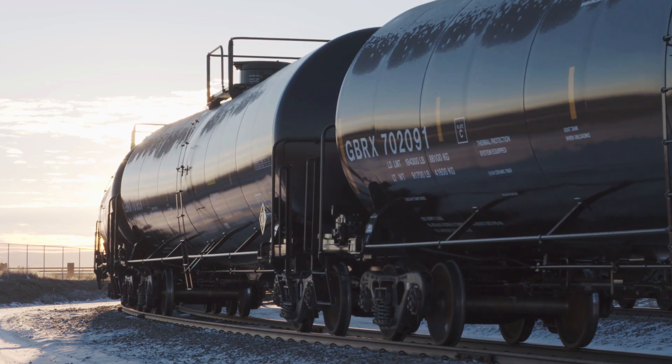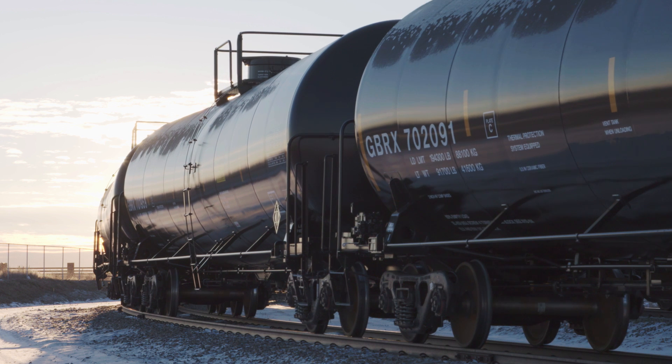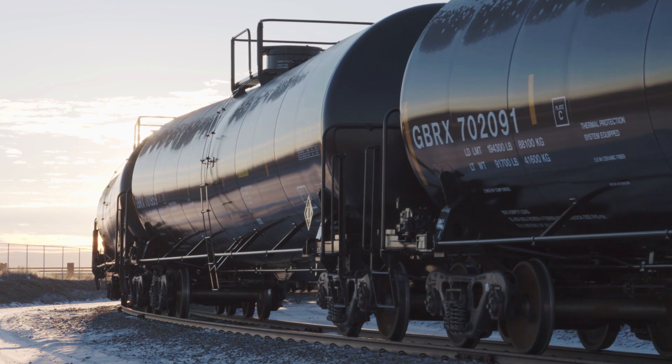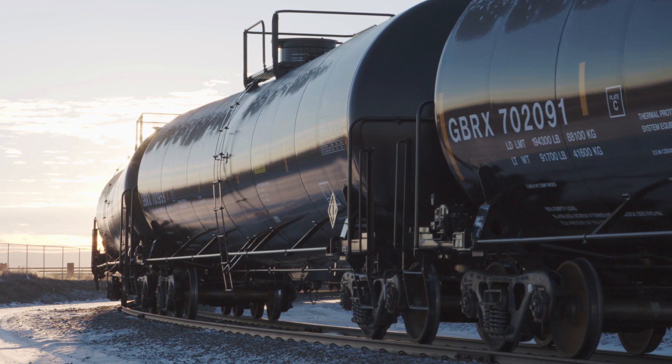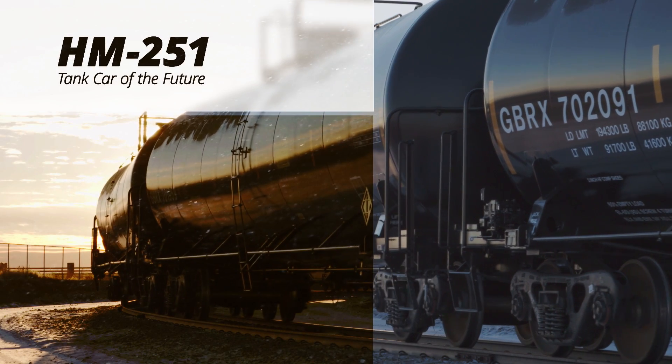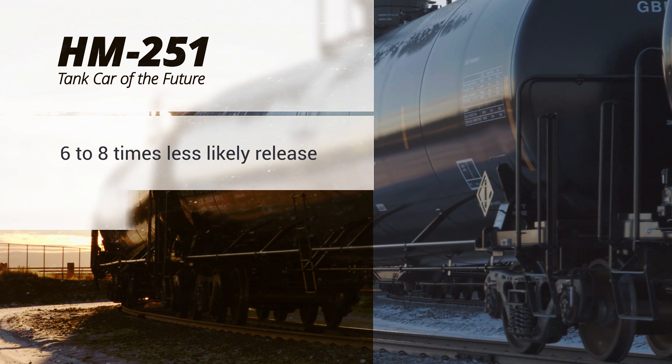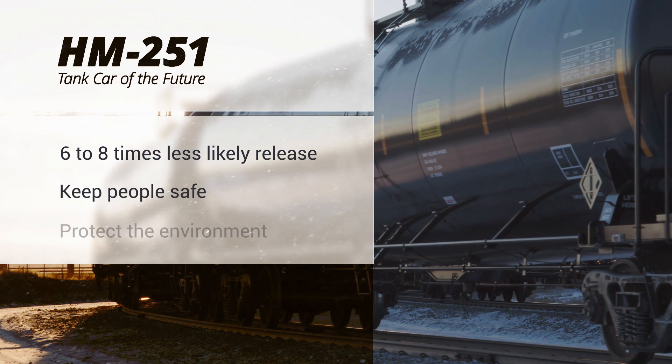For this reason, Greenbrier is excited to announce a safer tank car alternative for hazardous rail shipments. The Tank Car of the Future design, or HM251, lowers the likelihood of release by as much as six to eight times, keeping people safe and protecting the environment.